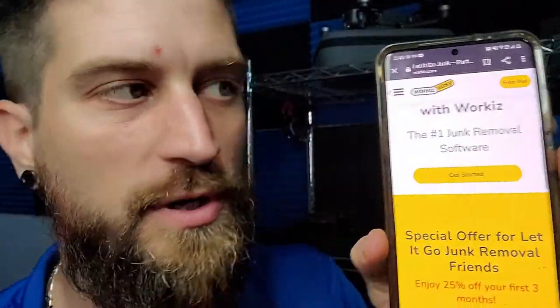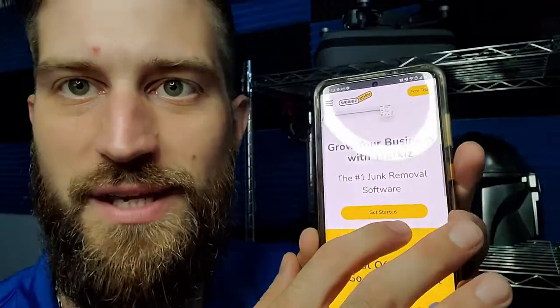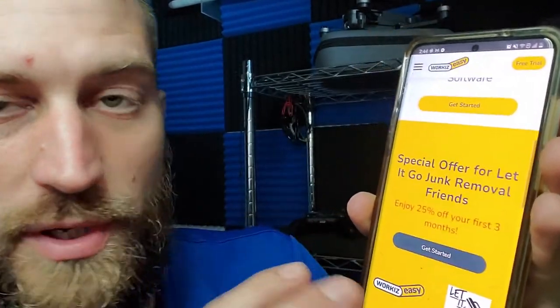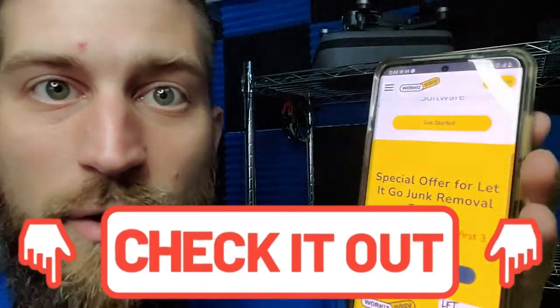Let me show you what it looks like when you click my link to get Workiz. You'll see 'Grow your business with Workiz — the number one junk removal software.' They know my subscribers are mostly junk removal folks. You'll see a special offer for Let It Go Junk Removal friends: 25% off for the first three months after your 14-day free trial.